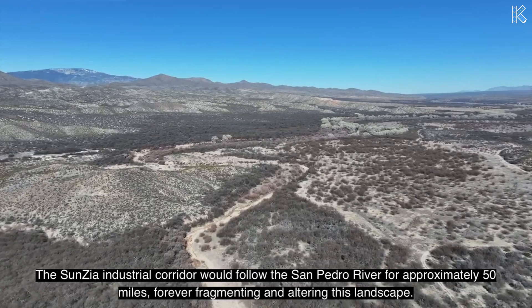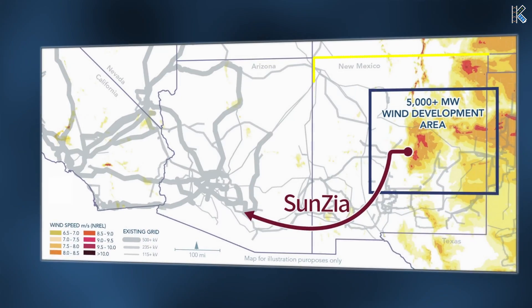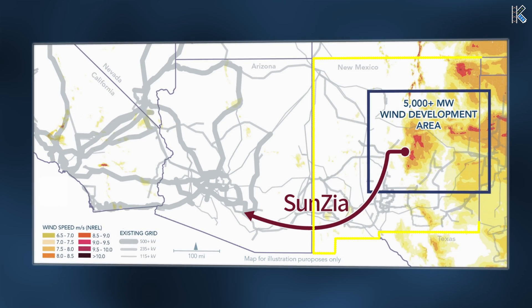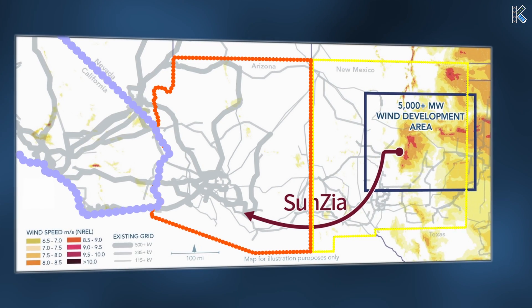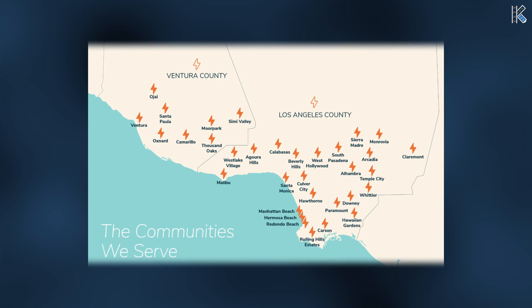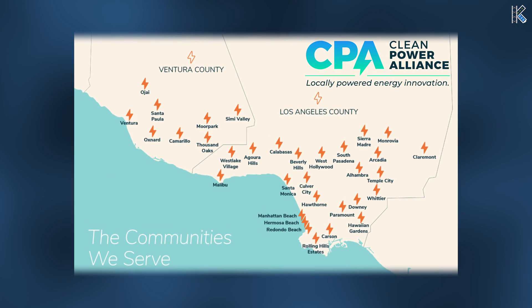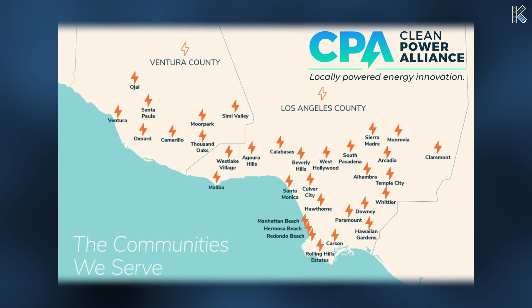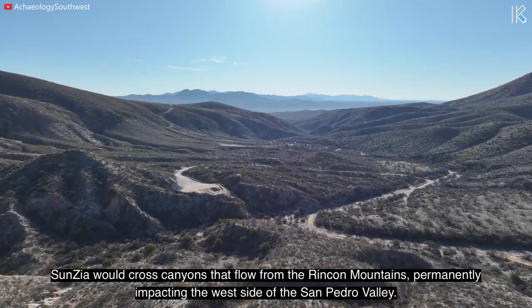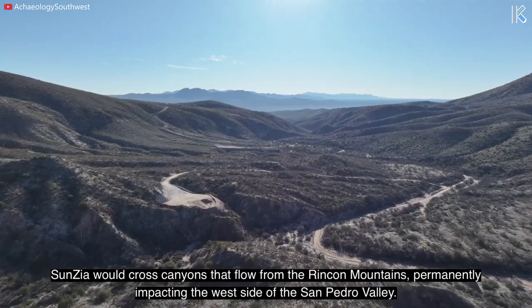Now to the negative realities of the project, and unfortunately there are quite a few. First, only about 500 megawatts of this power will be used by New Mexico, with the rest being transmitted to Arizona and mostly California. The Clean Power Alliance is an electricity provider for Los Angeles and Ventura counties. While this will make New Mexico the largest exporter of wind power in the country, it also means that all of this transmission infrastructure running through the state will provide minimal local benefit.